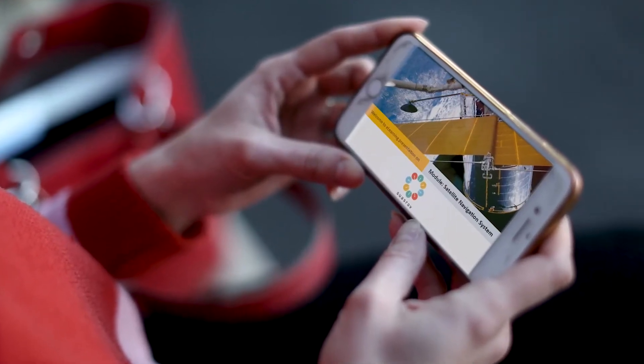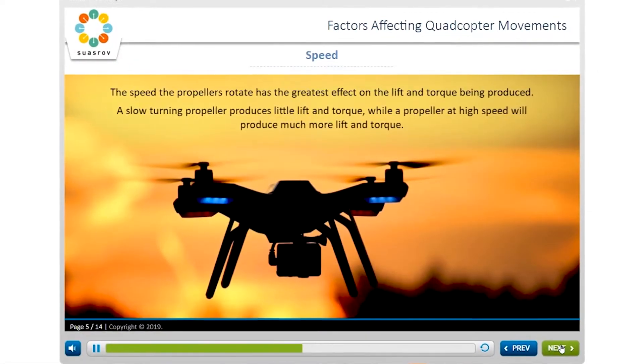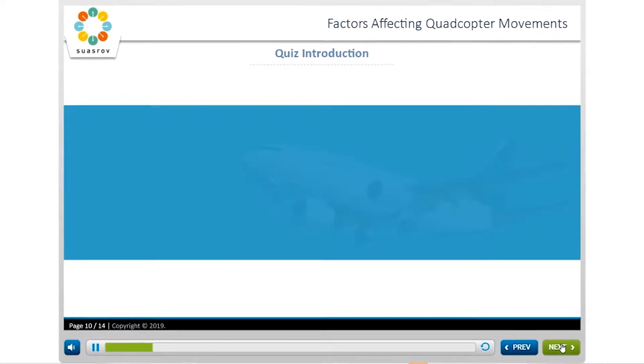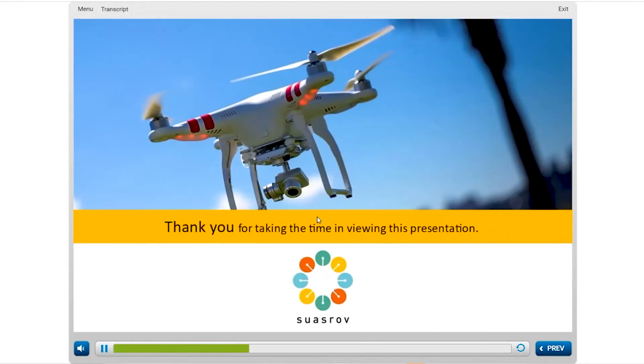Welcome to the module on satellite navigation systems. All lessons are delivered in a highly interactive audio-visual SCORM format that utilises the latest learning technologies and has proven success for learners of all abilities and backgrounds.